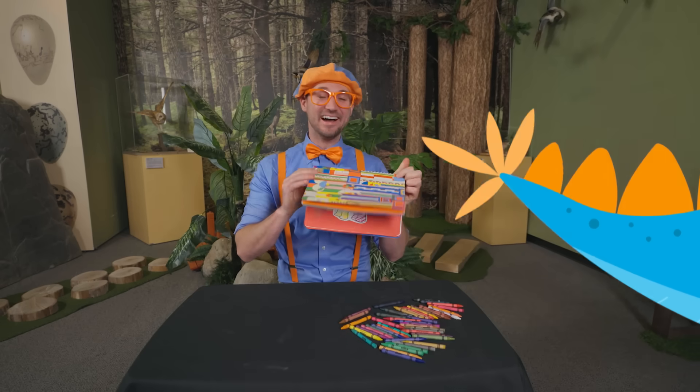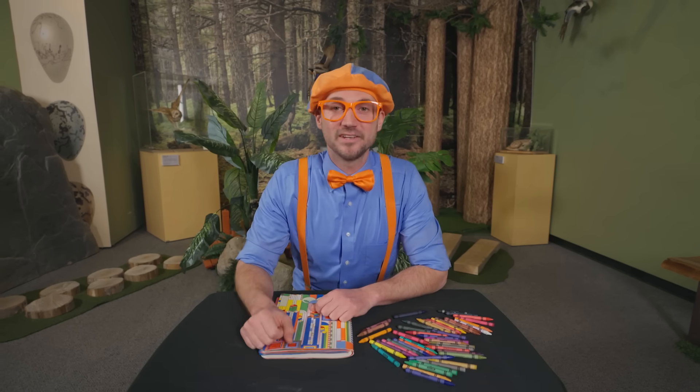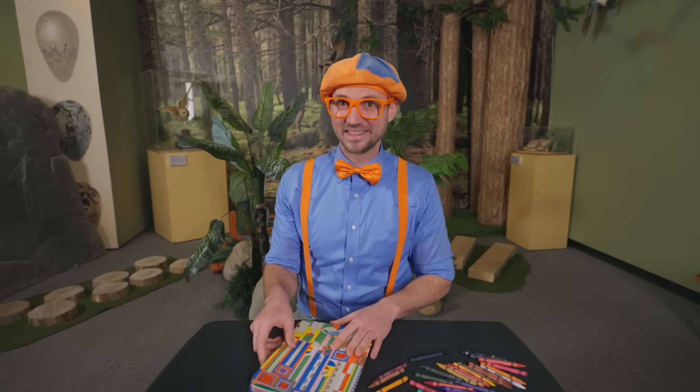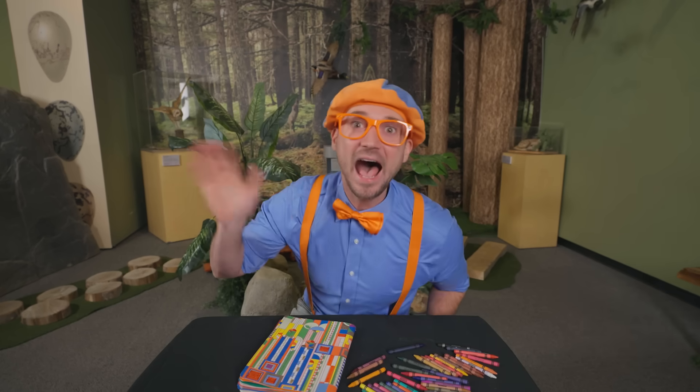That was so much fun learning about dinosaurs with you! I sure do love dinosaurs — what magnificent creatures they were! Well, this is the end of this video. But if you wanna watch more of my videos, all you have to do is search for my name. Will you spell my name with me? B-L-I-P-P-I, Blippi! Good job! I'm gonna keep this book right here so the next person that comes here can color one of their favorite dinosaurs! See you later, buh-bye!